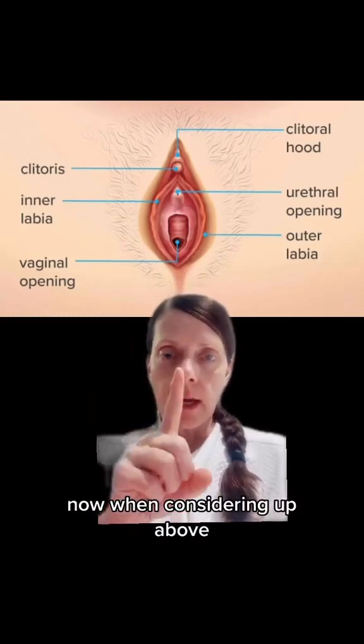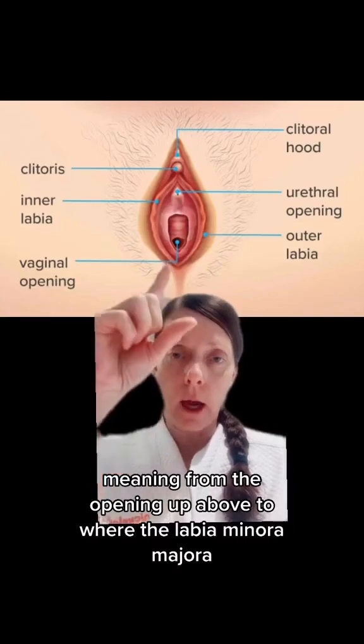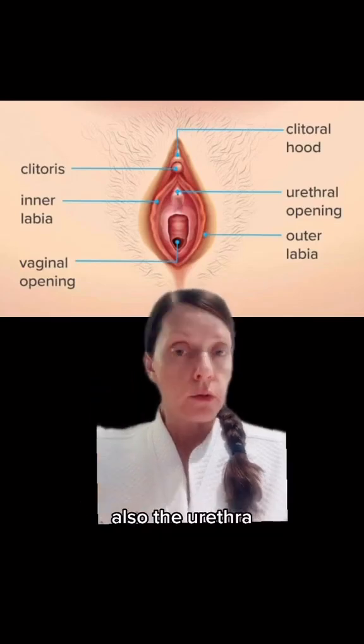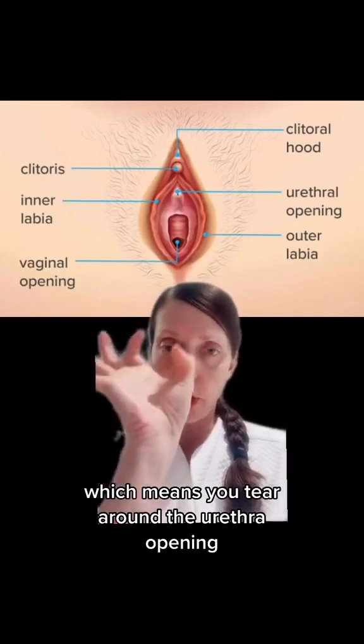Now when considering up above — meaning from the vaginal opening up to where the labia minora, majora, the clitoris, and the clitoral hood would be — also the urethra. You can have something called periurethral tears, which means you tear around the urethra opening.